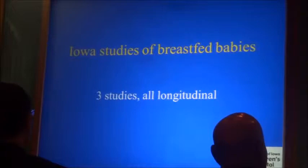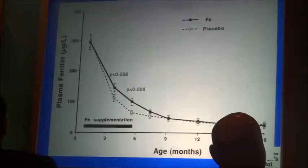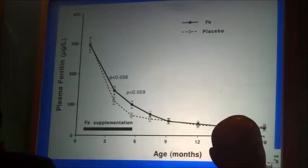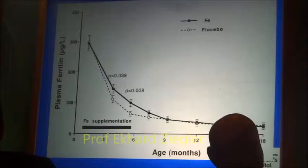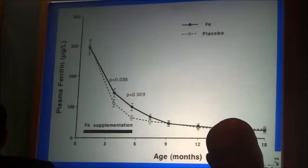I've done three studies and I'll show you the results of two. The ferritin starts high — an average of about 300 at one month. In this case, we gave iron from one month to five and a half months, which was a common recommendation at the time. It helped the baby while we were giving the iron supplement, but after we stopped, there was no lasting effect. So there's no point in giving iron early while the baby still has full iron stores — giving iron early is obviously useless.